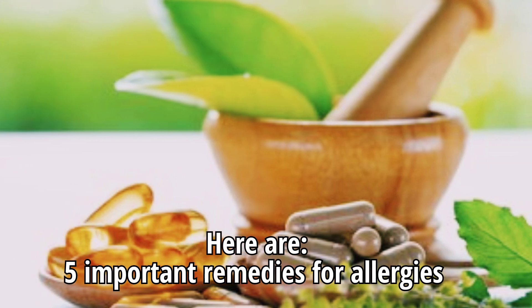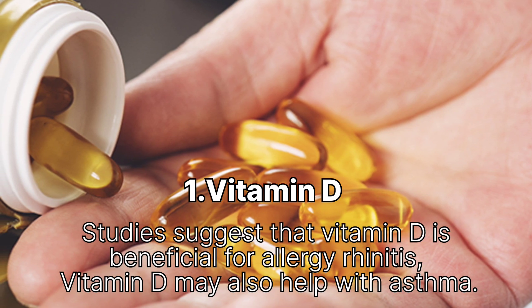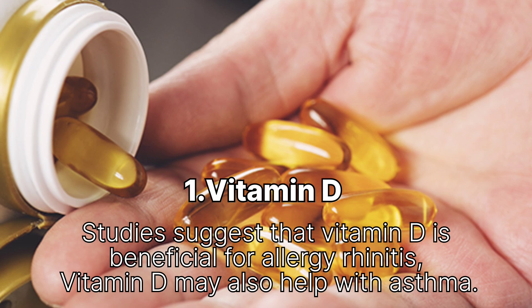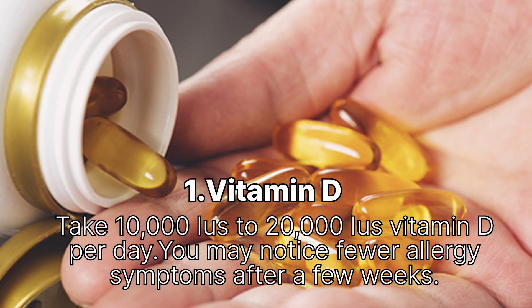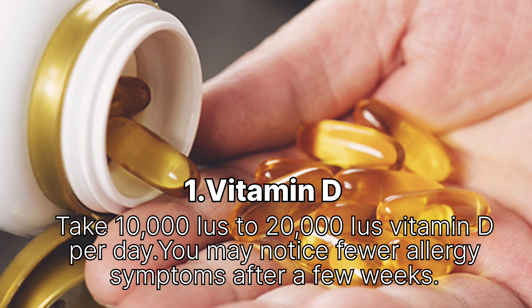Remedy 1: Vitamin D. Studies suggest that vitamin D is beneficial for allergic rhinitis. Vitamin D may also help with asthma. You may want to take 10,000 IU to 20,000 IU of vitamin D per day. You may notice fewer allergy symptoms after a few weeks.